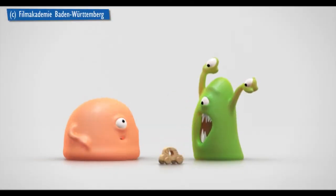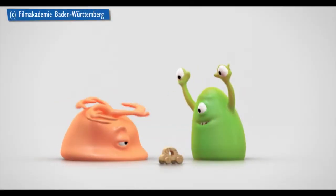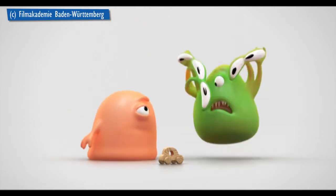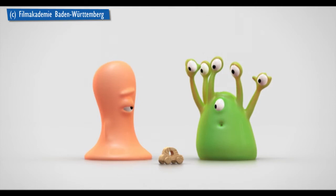Today we take an exclusive behind-the-scenes look at a student project. Film Academy students Linus and Amit will explain to us how those two adorable monsters learned to morph.